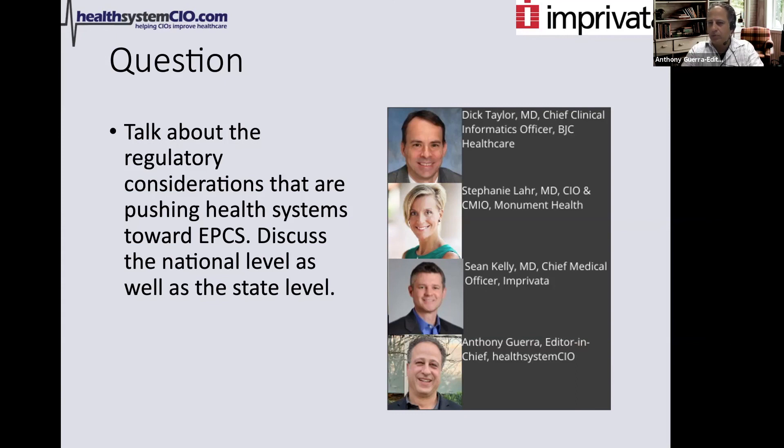Dick, what's going on where you are? In the state of Missouri, we have an absolute mandate starting 1-1-21 for electronic prescribing of controlled substances. We also have the federal mandate. We work in Illinois as well — BJC and Washington University are a two-state system. Illinois doesn't have the state mandate, but they have the federal mandate. As an integrated healthcare delivery system, we have an absolute date of 1-1-21. It's a happy confluence between doing the right thing and being told to do the right thing.